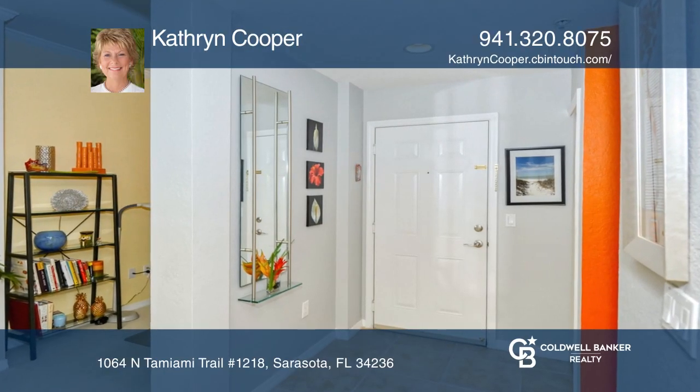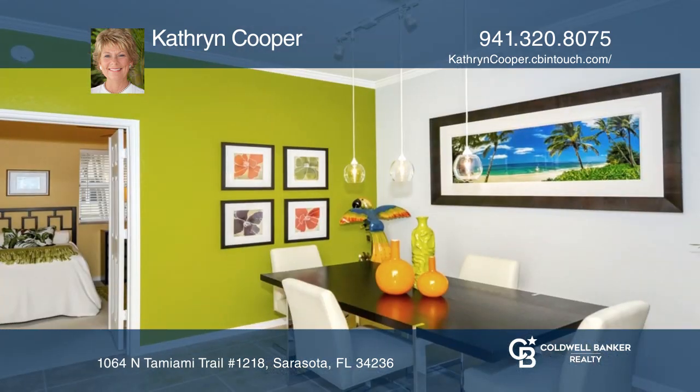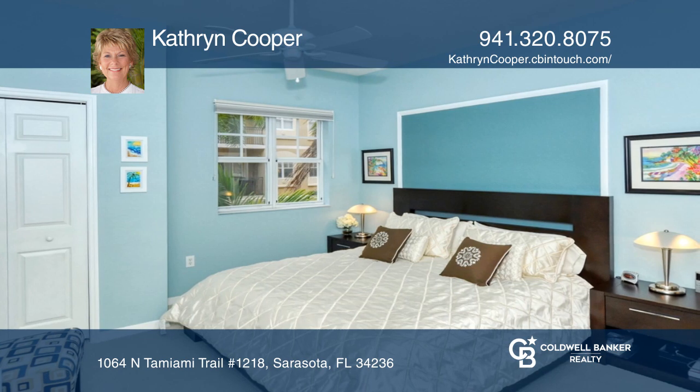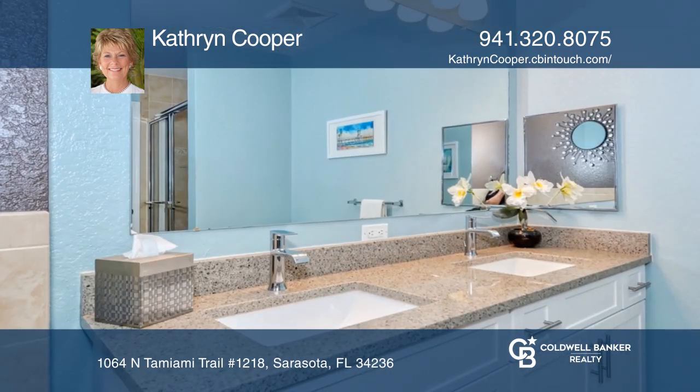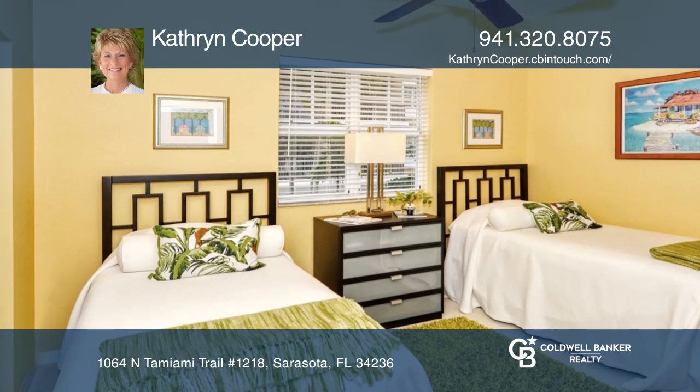This three-bedroom updated condo offers a beautiful balcony overlooking the courtyard. You'll love the bright colors and carefully chosen updated bathroom cabinets, countertops, and fixtures. There are multiple closets and lots of shelving. This is the perfect space for those that need office space and to be near downtown.